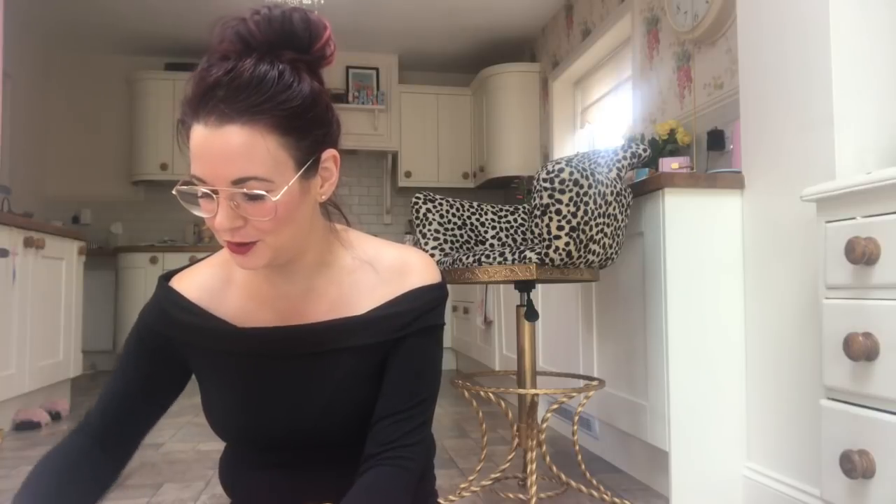Hello everybody, it's me again, Crazy Bag Lady! I'm so excited to receive this item — it's a really, really, really old vintage Louis Vuitton.